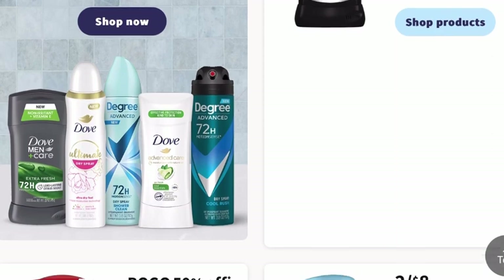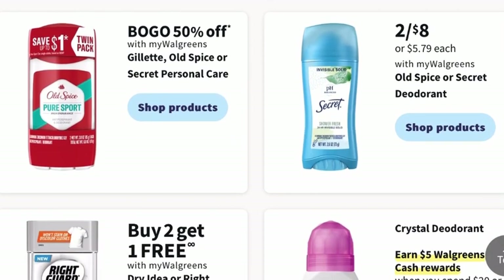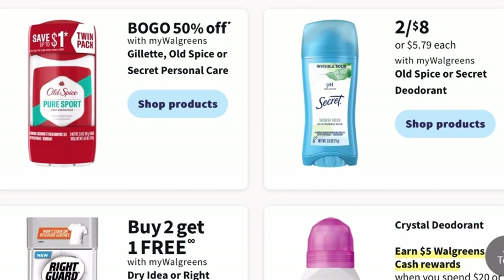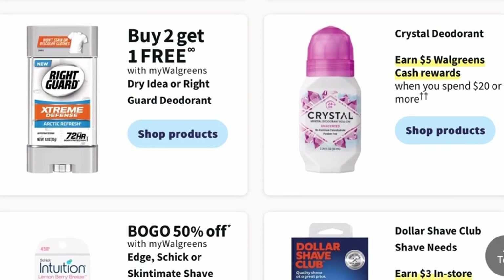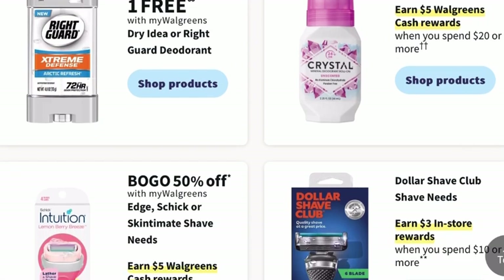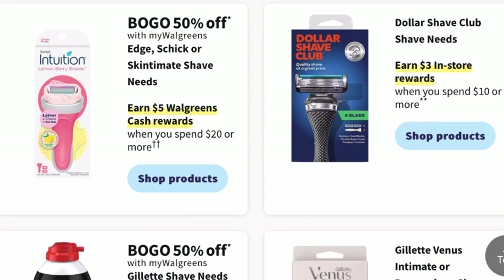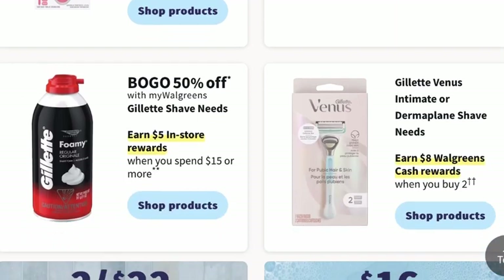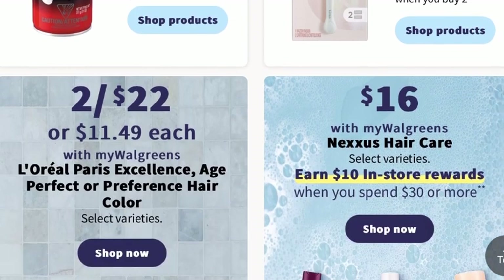Crystal deodorant has a promotion where you can earn $5 in Walgreens cash when you spend $20 or more. There's also a buy one, get one 50% off on Edge, Chic, or Skintimate shave needs, and you can earn $5 in Walgreens cash rewards when you spend $20. Dollar Shave Club lets you earn $3 in store rewards when you spend $10 or more. And Gillette shave needs will be buy one, get one 50% off, earning you $5 in store rewards when you spend $15 or more.